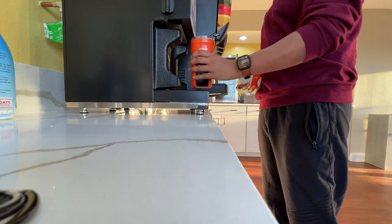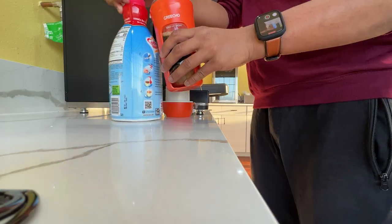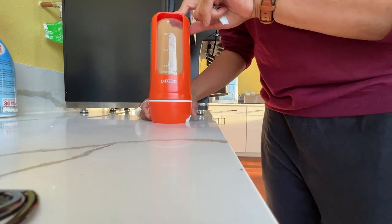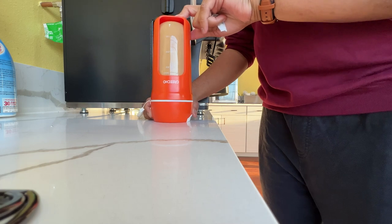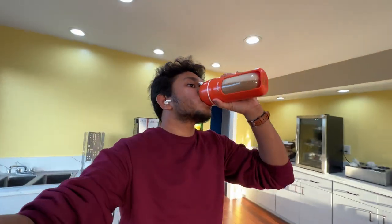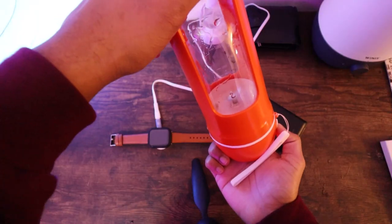And don't worry, all the products I showed you today will be in the description. The last thing I want to show has nothing to do with the iPhone — it's this. What do you think it is? A water bottle, right? No, it isn't. It's a portable blender. I usually make smoothies with it, but I also use it to mix up regular liquids like coffee. It charges with the Type-C port and the blades are really powerful.